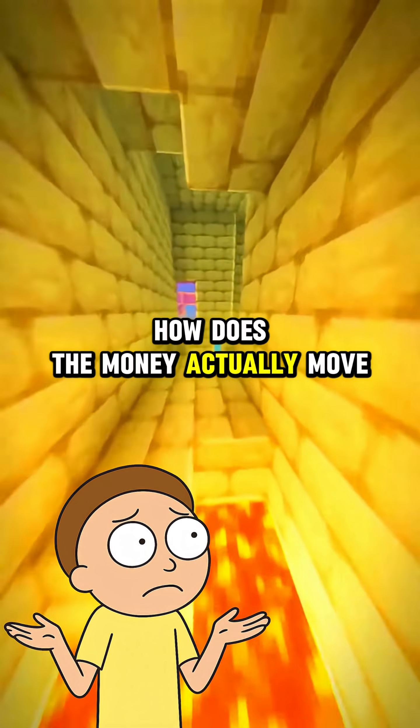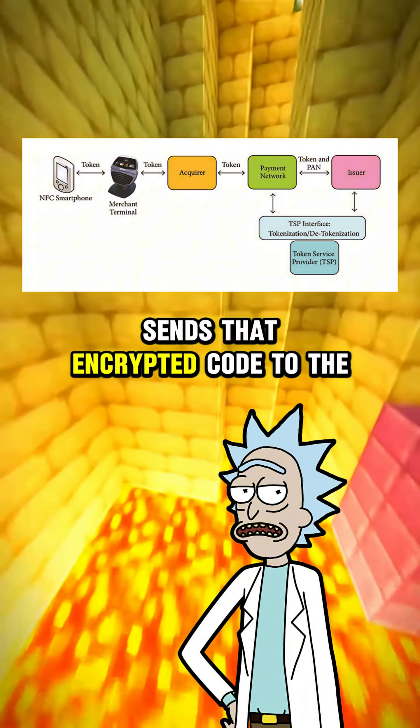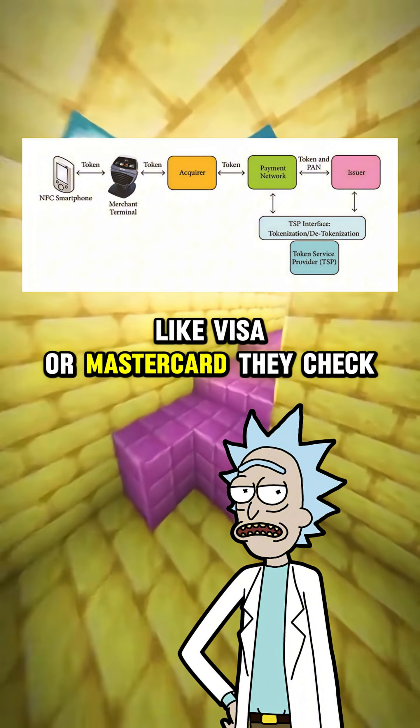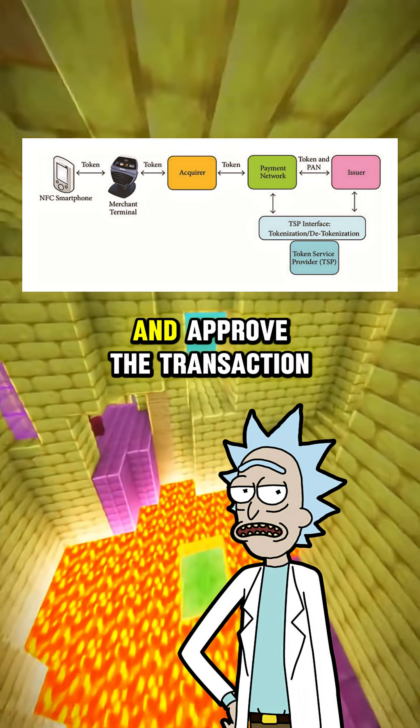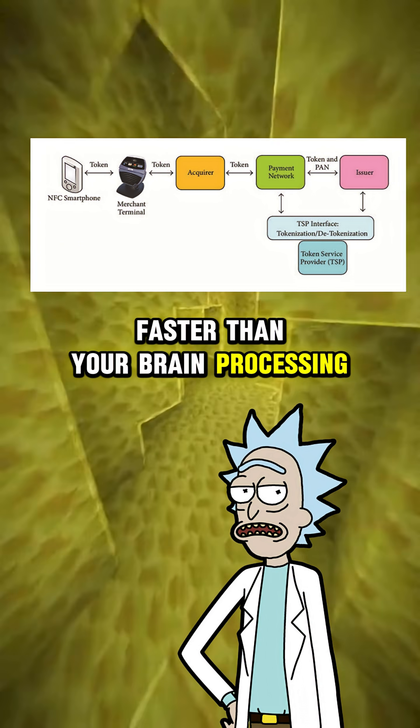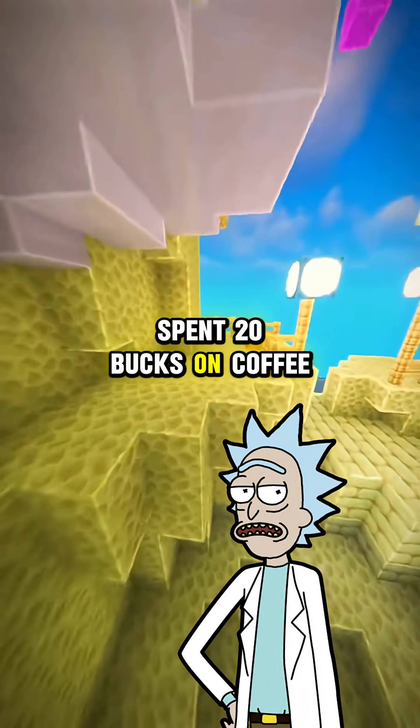How does the money actually move? The terminal sends that encrypted code to the merchant's bank, which then pings your card issuer, like Visa or MasterCard. They check the code, make sure it matches your account, and approve the transaction. All of that happens in a blink — faster than your brain processing the fact that you just spent 20 bucks on coffee.